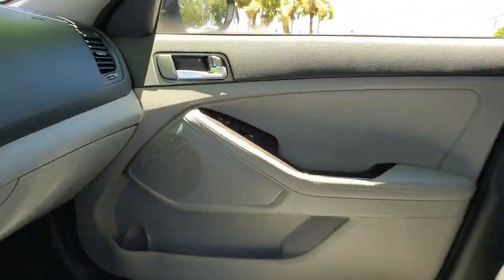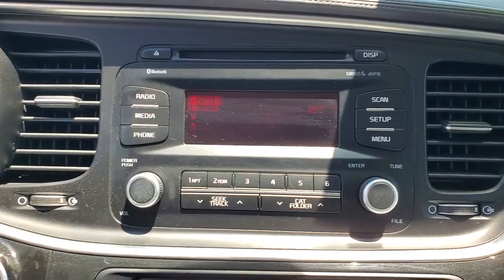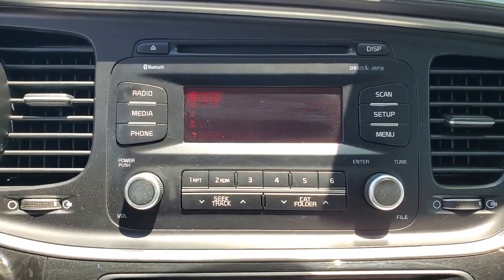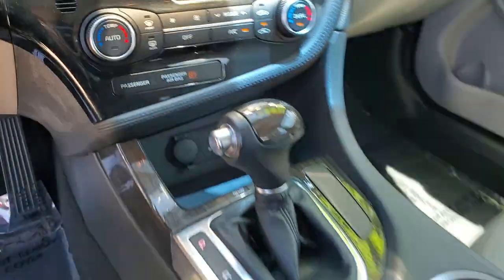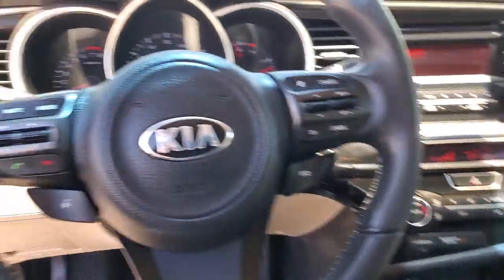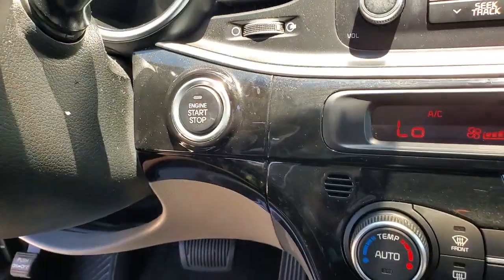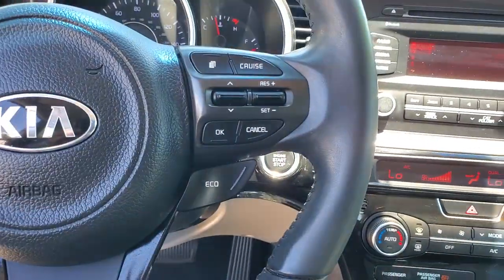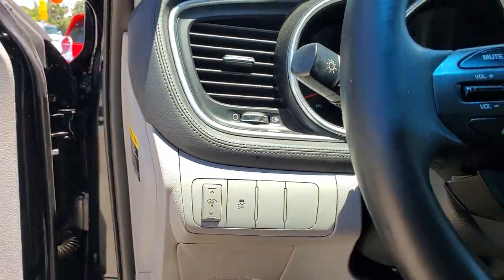Treat yourself to a test drive today. Our staff will toss you the keys and give you an outstanding customer experience. Have a great day.